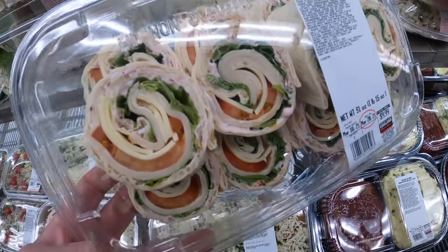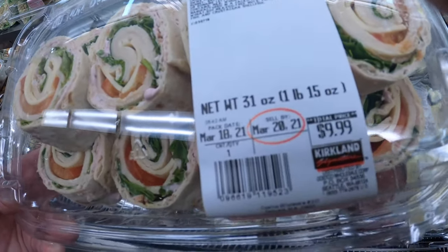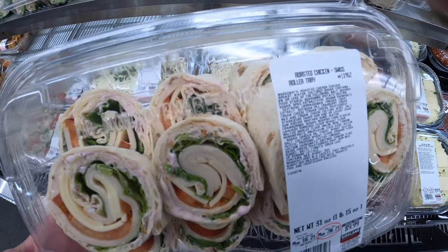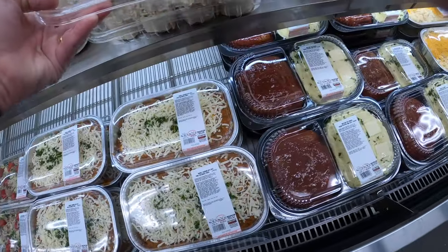It's getting me hungry! Please don't forget to like, share, and subscribe. If you're enjoying these videos, all my Costco reviews — check out all my other Costco reviews and my shopping-with-me Costco videos on my YouTube channel. Rotisserie chicken — look at that. Nice wraps, ready to go. I've had those as well.